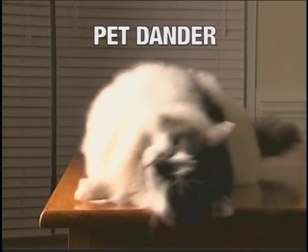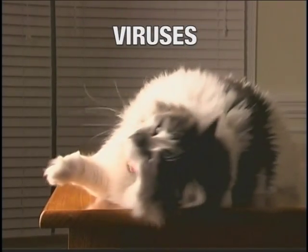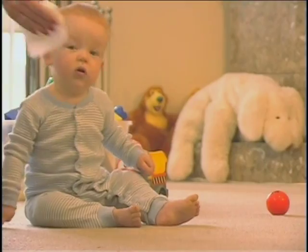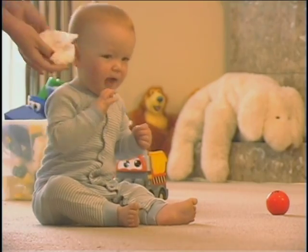Every day we breathe dust, pet danders, smoke, viruses, and household cleaners into our lungs, causing us to suffer from allergies and chemical sensitivities, and to relive the same colds and flu over and over.